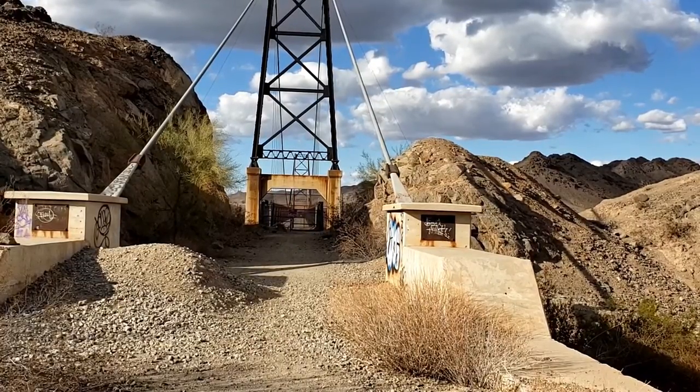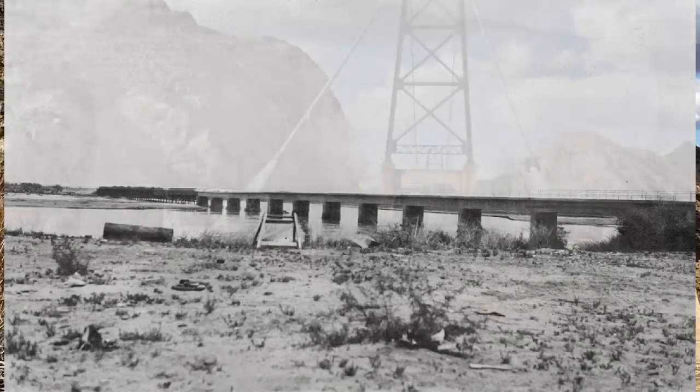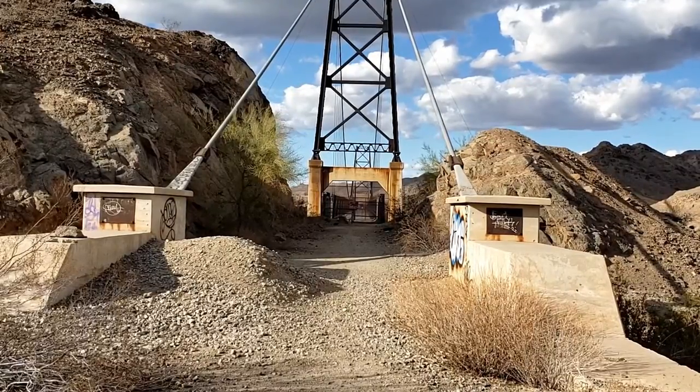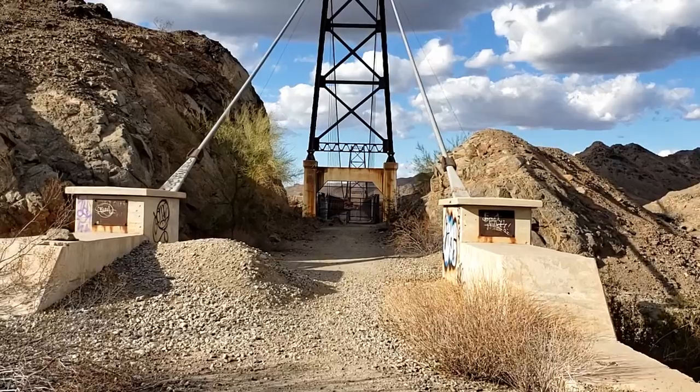I'll put up a picture of what the bridge originally looked like when construction was finished. It had problems from the get-go. The bridge opened in 1915, but the location they picked was just not suitable. Monsoon rains came every year, many years damaging part of the bridge.